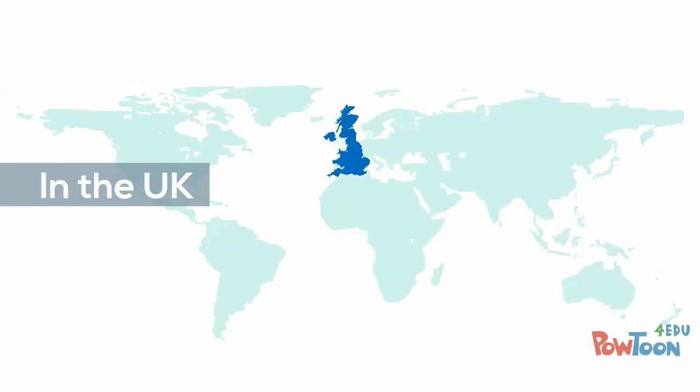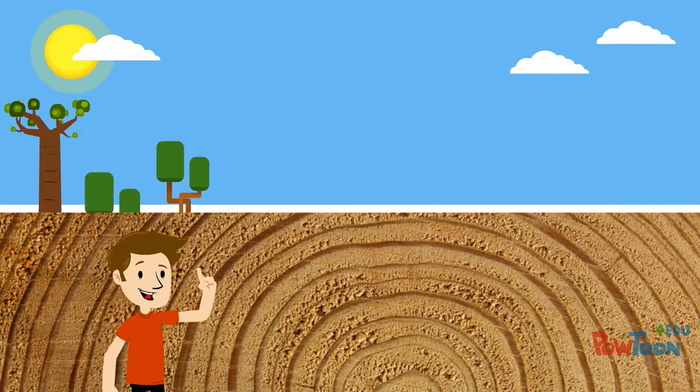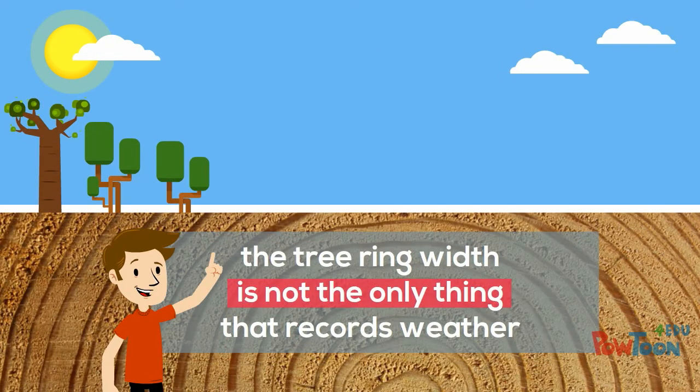Unfortunately, in most places, including the UK, the climate is too mild to have a really strong influence on the growth rate of trees. So it's lucky that it's not just the tree ring width which records the weather.